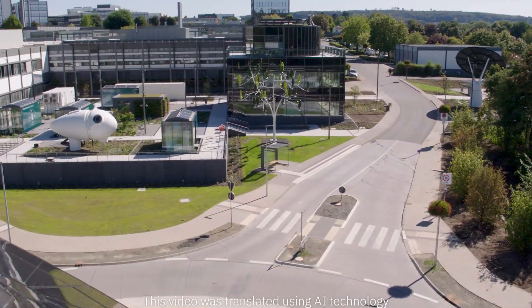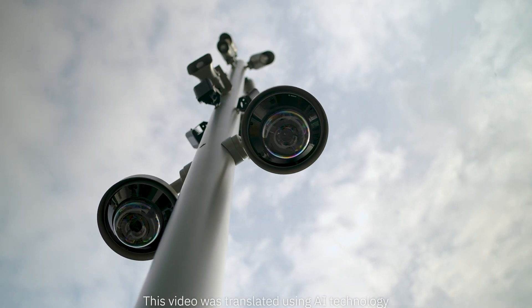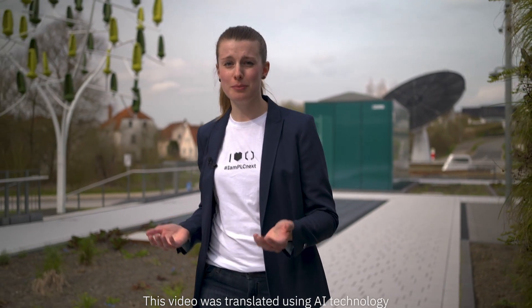Here in our all-electric society park, we use PLCnext technology and Wattwood technology for lighting control, energy management, environmental data collection and much more.